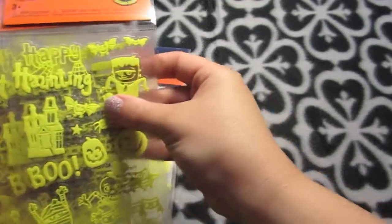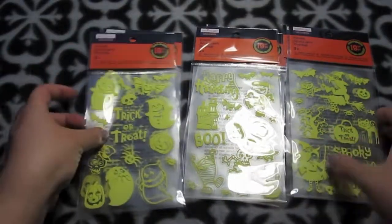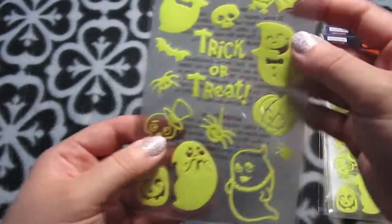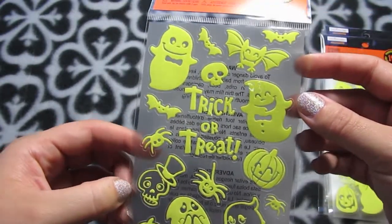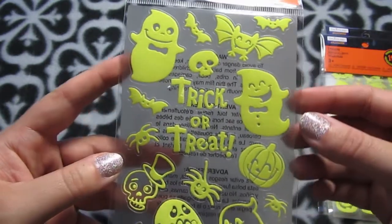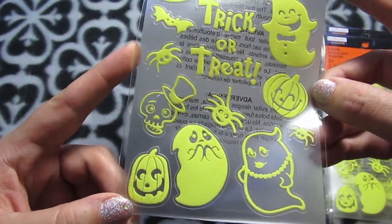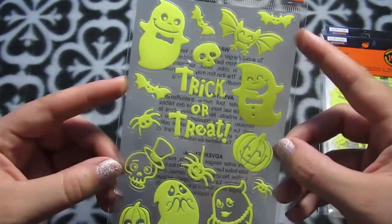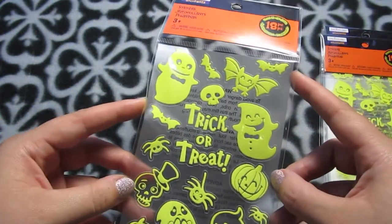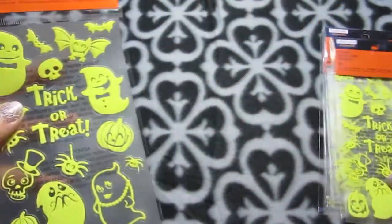I got some of these stickers — Michaels had these last year too but with different designs. I found all the designs they had and got two sheets of each. These are like the best glow-in-the-dark stickers ever; they glow like crazy strong and they're perfect for resin. They're a dollar at Michaels in the kids' craft Halloween section.